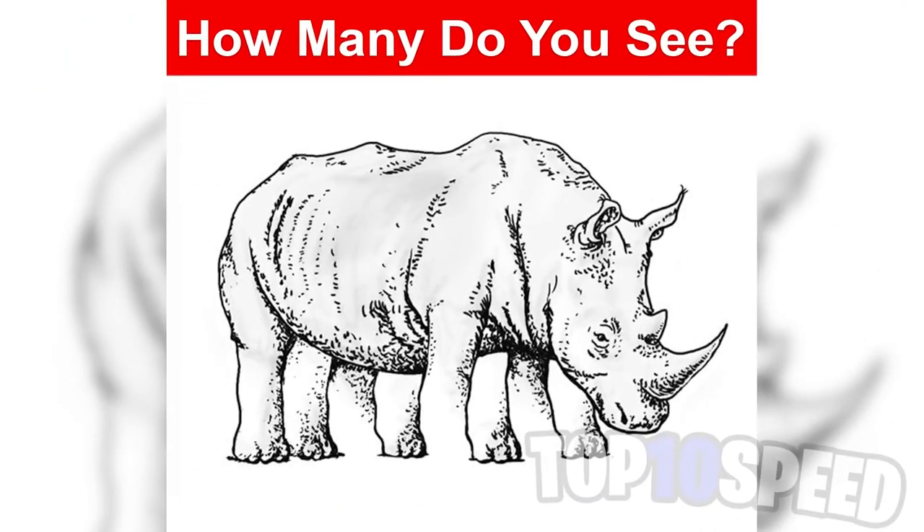How many legs does this rhino have? Comment down below and we'll all be able to compare our answers in the comment section. To be honest, there's no way any of you are going to get this right.